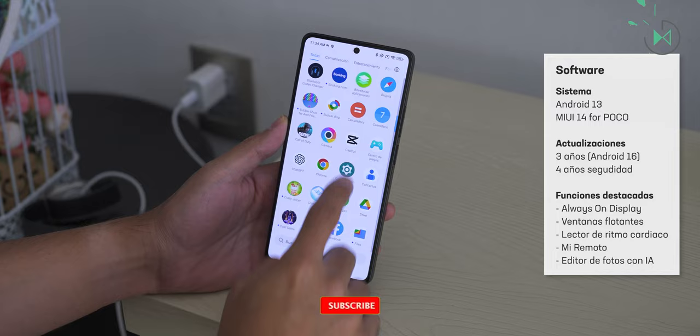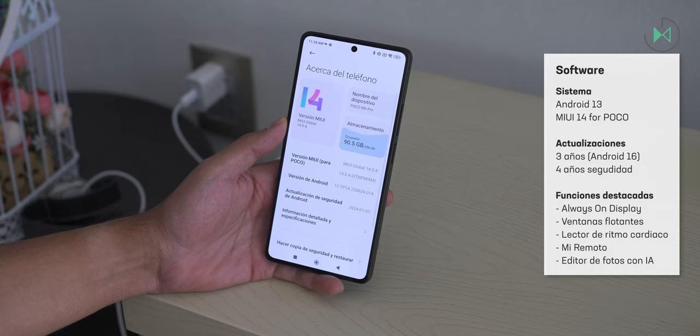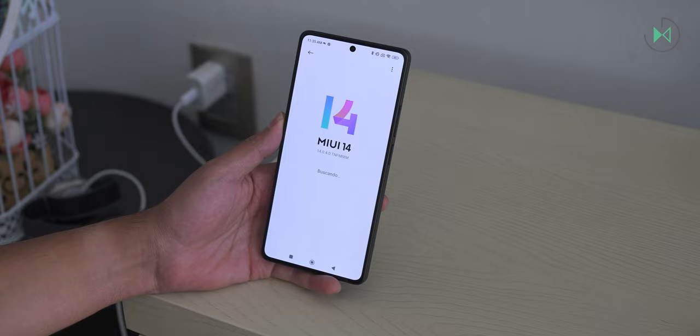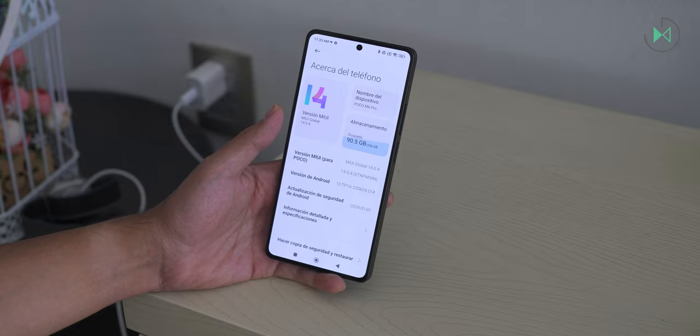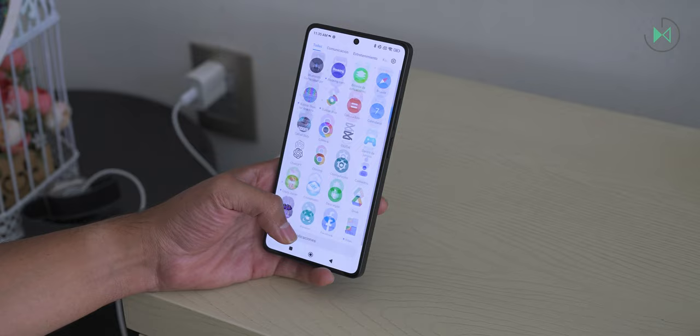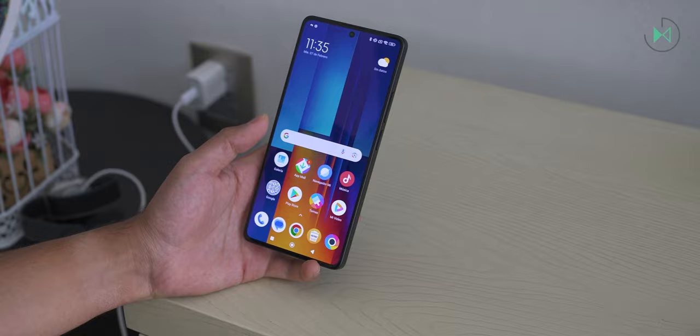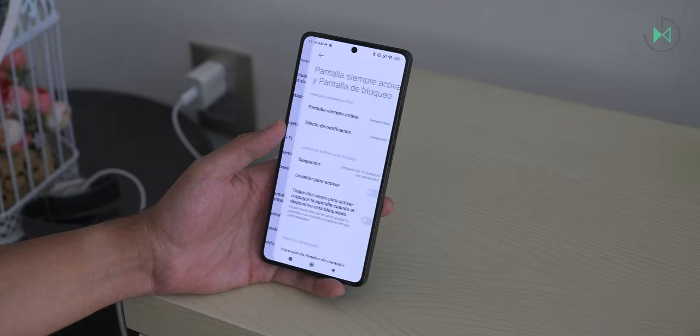This device comes with Android 13 and MIUI 14 for Poco. One improvement would be arriving with Android 14 factory. Xiaomi has promised three years of software updates and four years of security patches — something virtually no other manufacturer offers in this price range. It will likely update to HyperOS, Xiaomi's new operating system, which may eliminate some software bugs that Poco devices can sometimes have.